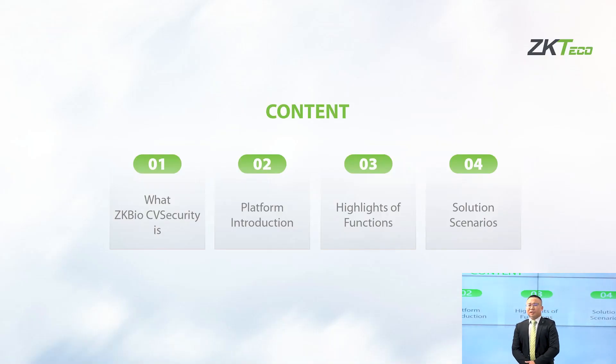Now I will share the four parts. The first: what is JK Bell CV Security? The second: platform introduction. The third: highlights of the functions. The last one: solution scenarios.